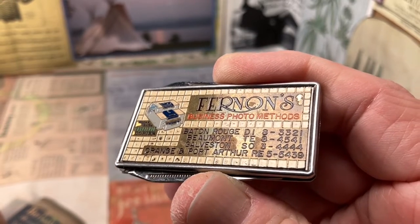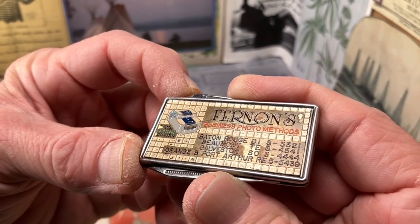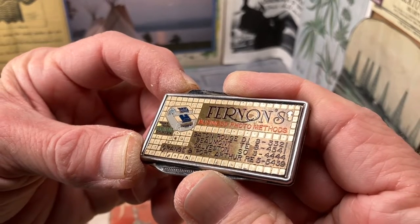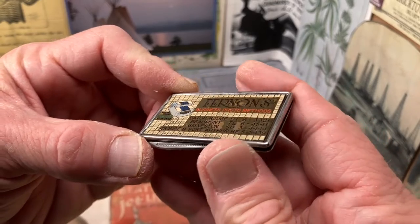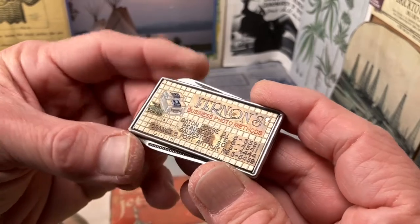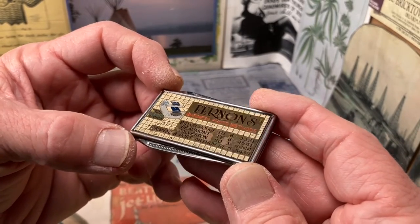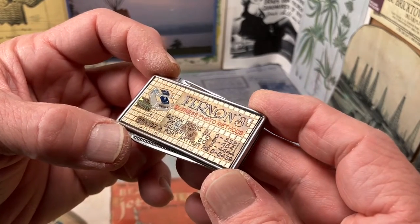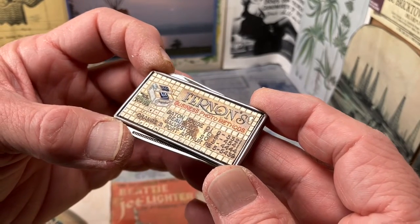It has what looks like four towns listed: Baton Rouge, Beaumont, Galveston, and Orange and Port Arthur. There are a series of phone numbers listed there, which may be of some interest to our friend Jen Kim again. He has mentioned that he is putting together a database trying to decipher if there was some sort of method to the madness of those phone numbers.